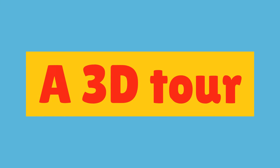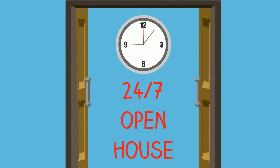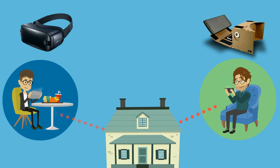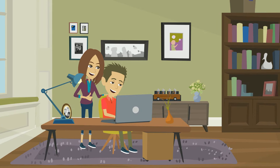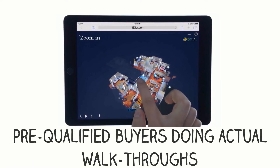A 3D tour enables a 24/7 open house for agents to pre-tour for their clients, and a get-there-before-you-go virtual experience for out-of-town buyers, even across-town buyers like Anne and Dan, plus pre-qualified buyers doing actual walk-throughs.